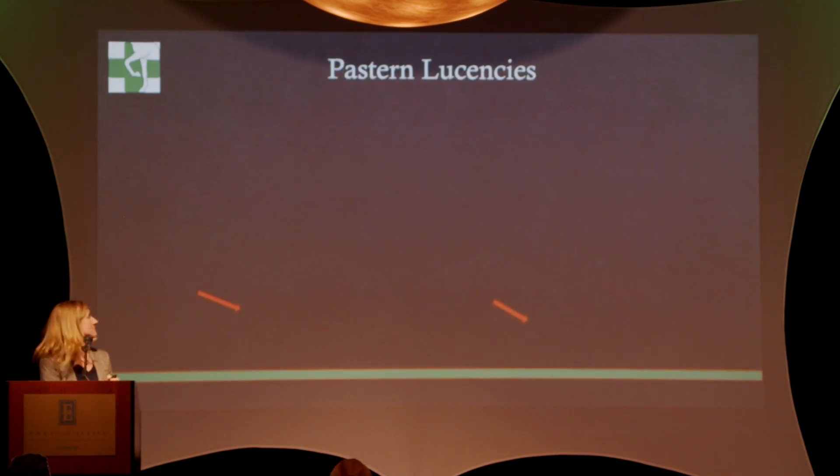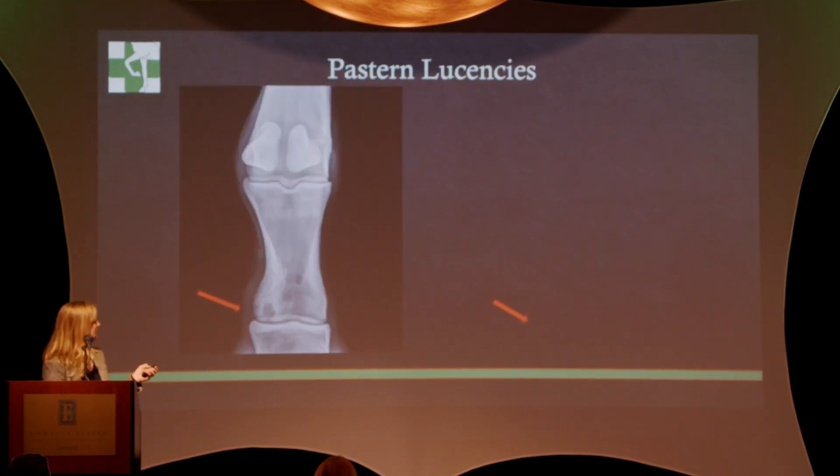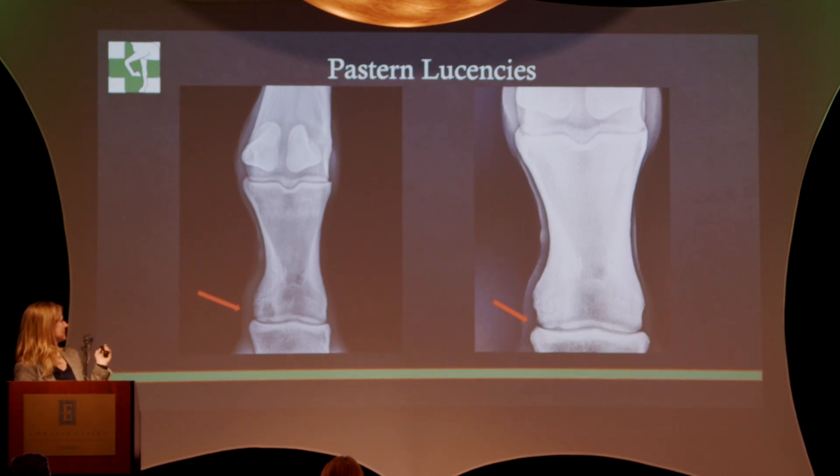The last one is pastern lucencies — often people will get off horses for that. The one on the left, you can see a big pastern lucency or cyst. These certainly can be bad news, but most of them actually do heal. This is the horse as a yearling, and this is the same horse as a racehorse — you can see it's almost all gone. This horse also successfully raced. So many of those heal.